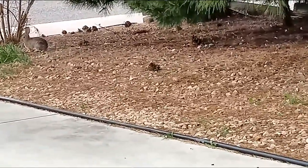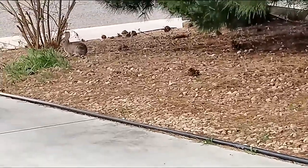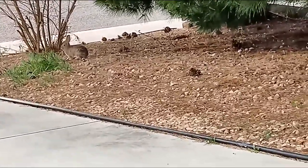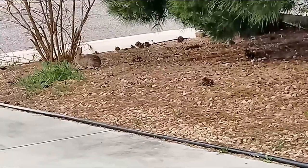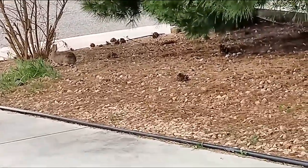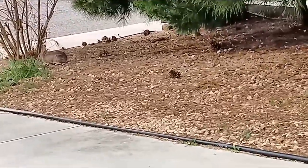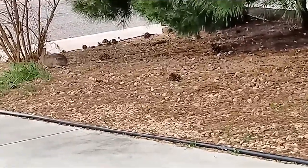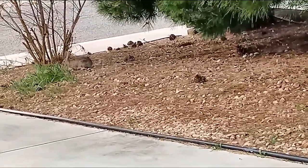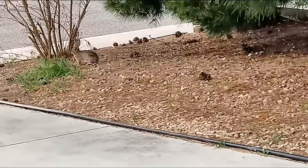Yeah, you got coyotes too — I hear them howling and stuff. They live in burrows, hollowed out trees, things like that. They'll also eat your vegetation if you have a garden. Especially the squirrels — those things are just annoying. The squirrels will dig a hole in your backyard and set up shop, so you gotta watch out for that too.